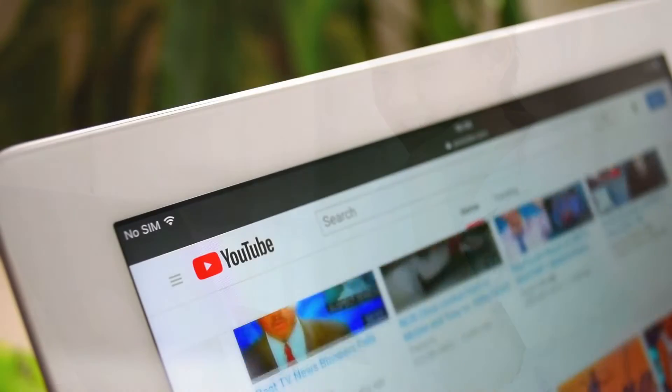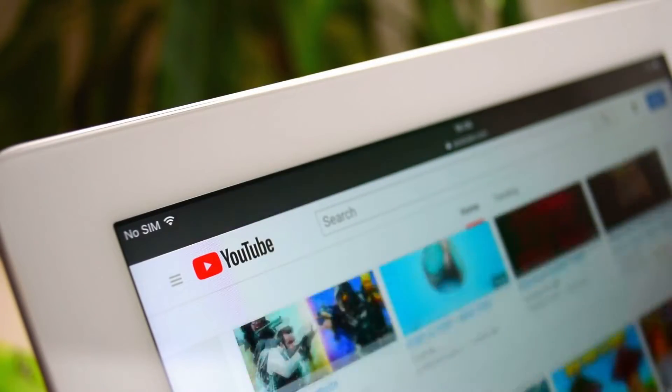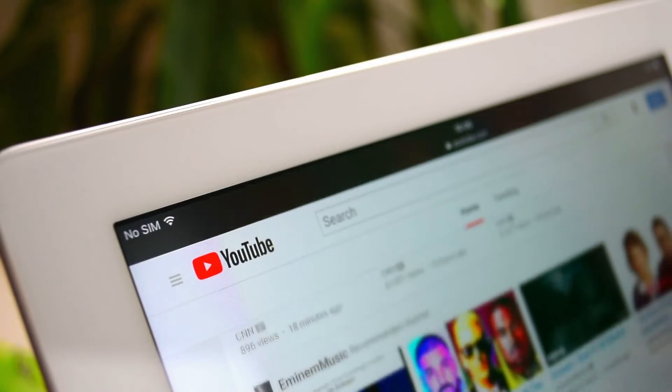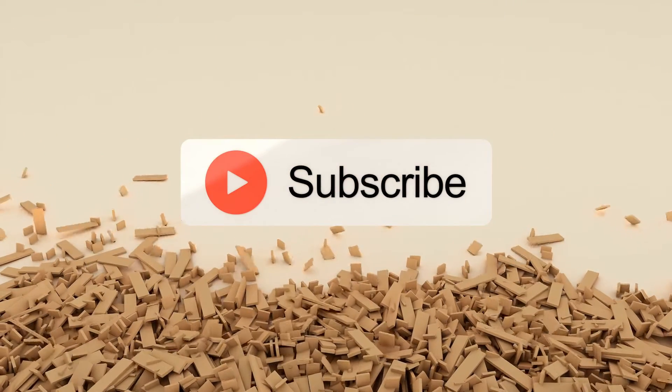Remember to like and subscribe so you don't miss out on our weekly uploads. Alright, let's get started on this journey together and discover how first-class levers can make work easier.